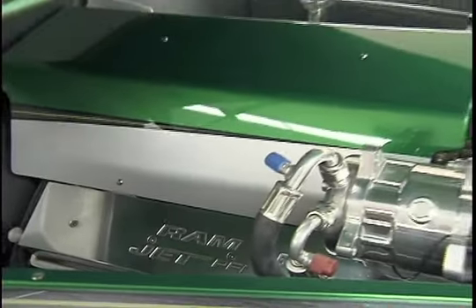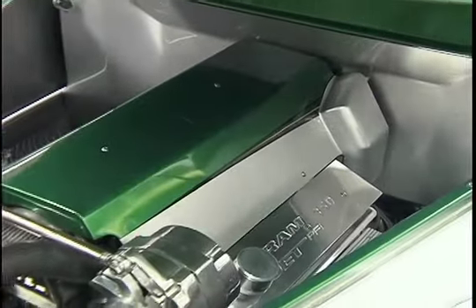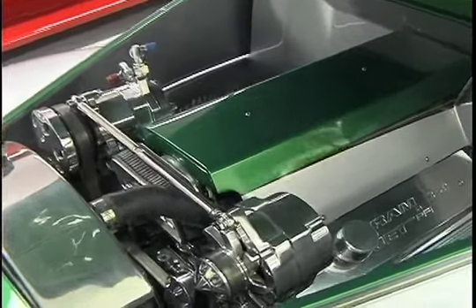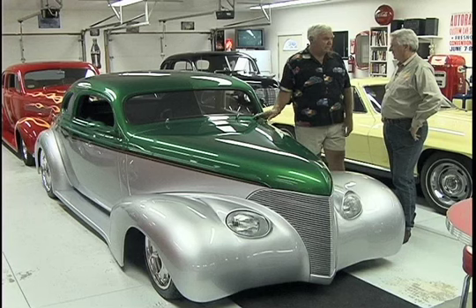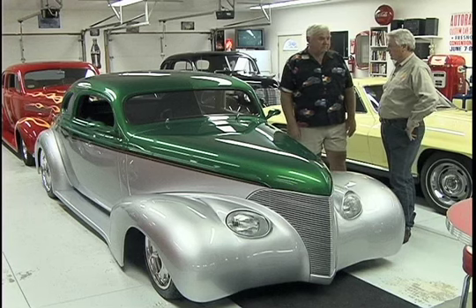So what's the running gear on this? What's getting this going around? This has a Ramjet Chevrolet 350 in it with a 700R4 transmission and a nine-inch Ford rear end. It's fuel injected and it's got a neat motor cover built over it. Why are 350s and nine-inch Ford rear ends so popular? They're both inexpensive and they're both durable — bulletproof.